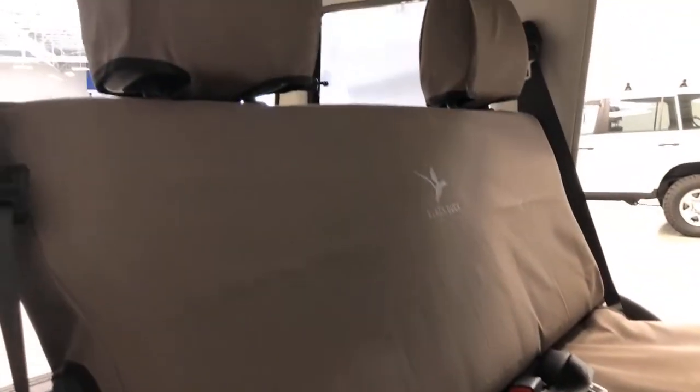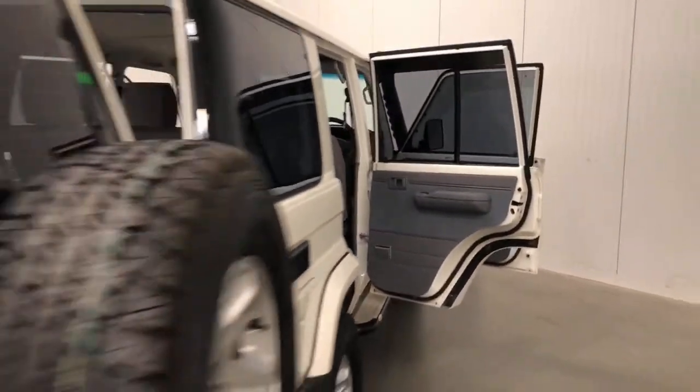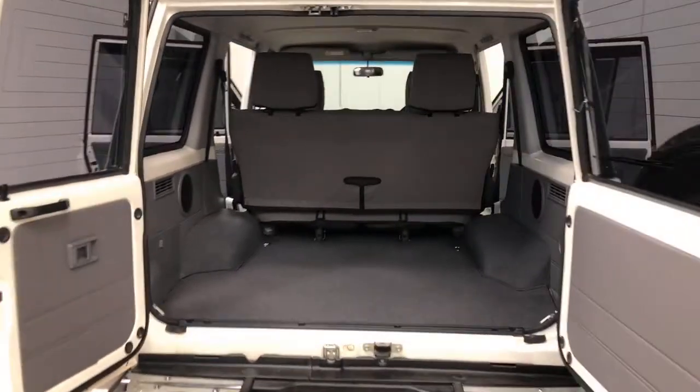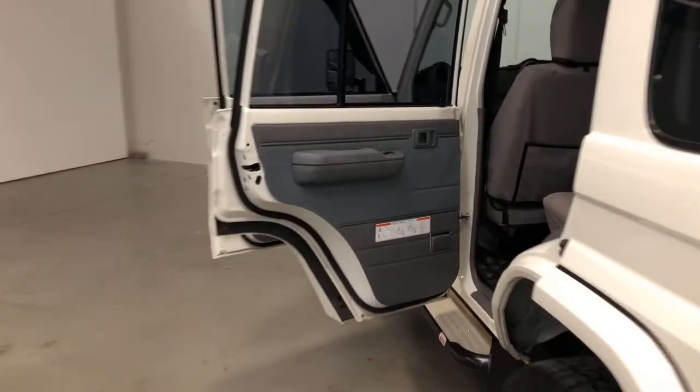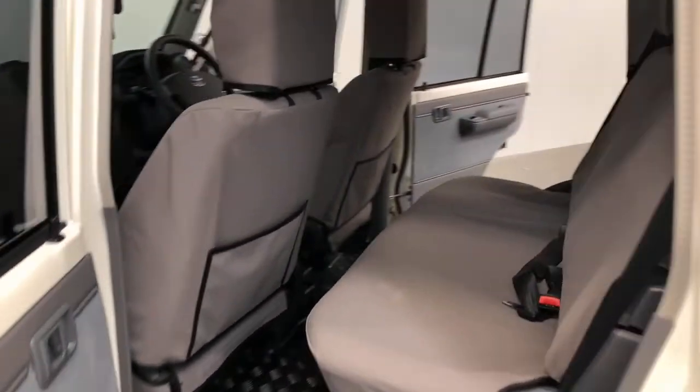The 2019 Toyota Land Cruiser GXL has a 3,500-kilogram braked and 750-kilogram unbraked towing capacity. Thanks for watching and we hope you've found our video informative.